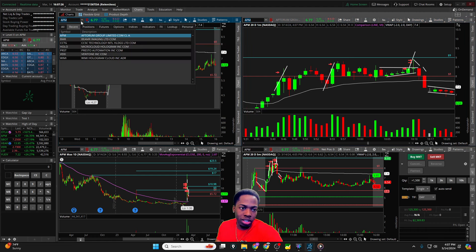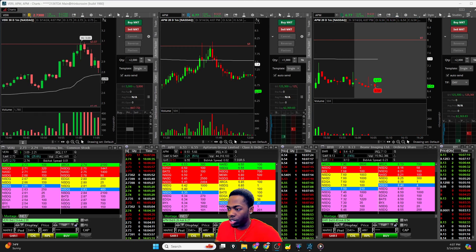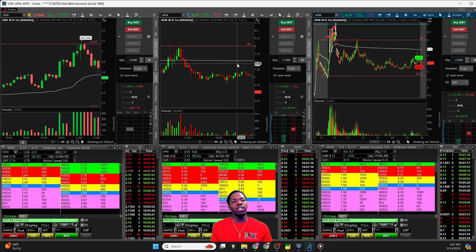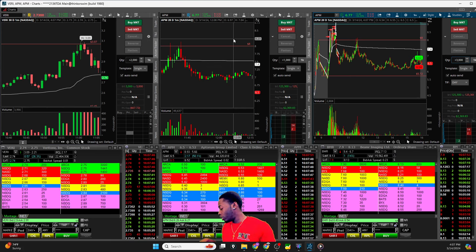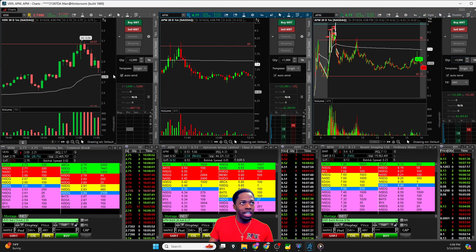Sometimes I'm watching a few stocks with different sizes on each screen. People ask how I'm in and out so fast — ThinkOrSwim allows very basic hotkeys. I use Shift+Z to buy market and Shift+X to sell market, so I'm not clicking the buy and sell buttons. Some people prefer clicking and do better that way — it just comes down to your preference.